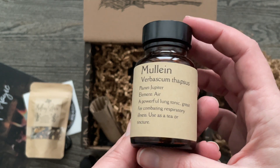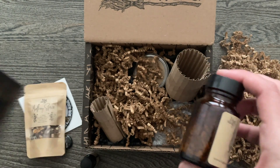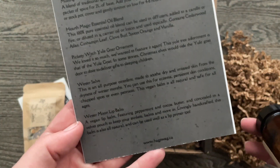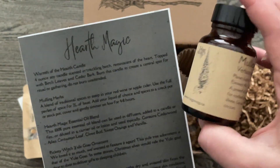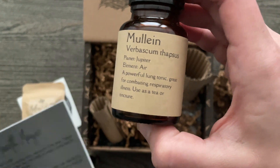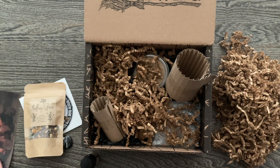Here is a jar of mullein, which I don't even think was on the list — it was not. This is a surprise! That's fun. Lung Tonic — great for combating respiratory illness, used as a tea or tincture. Awesome — fun extra gift.